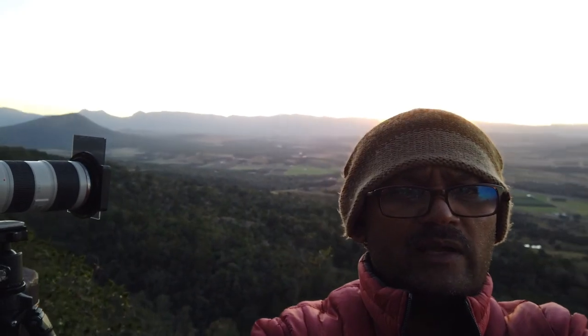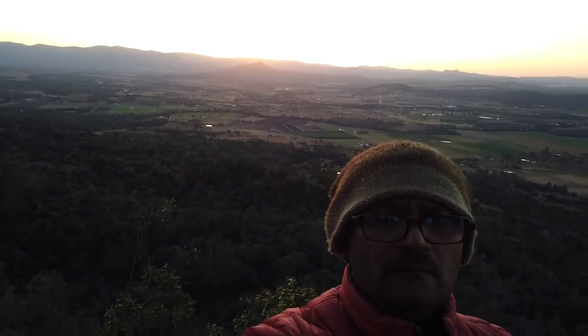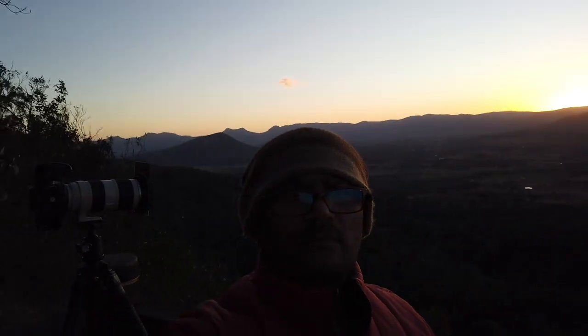You can see I am wearing a beanie and jacket — it is a bit cold and breezy. You can see the sun setting on the other side just behind me. There is a beautiful cloud up there and I am trying to get that cloud into my composition.